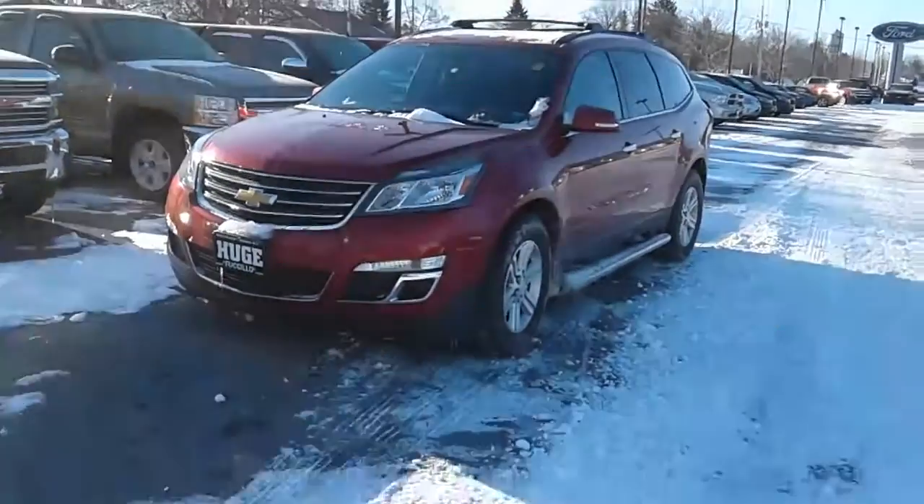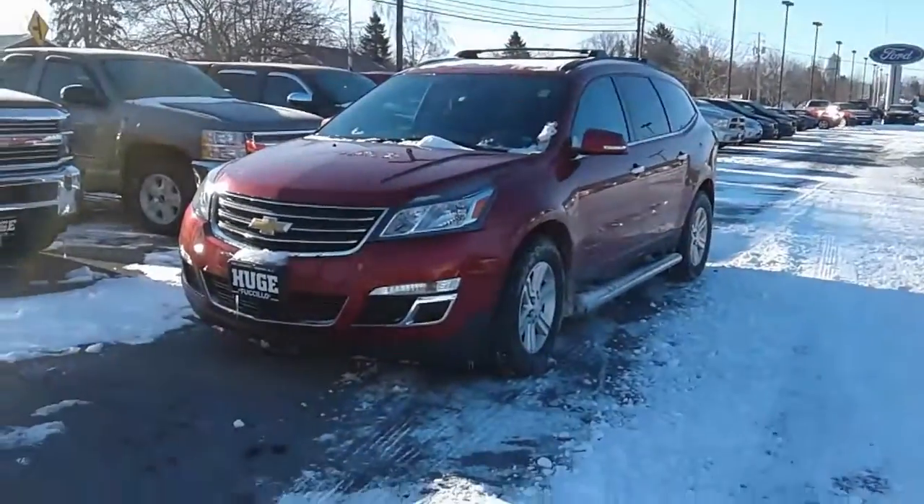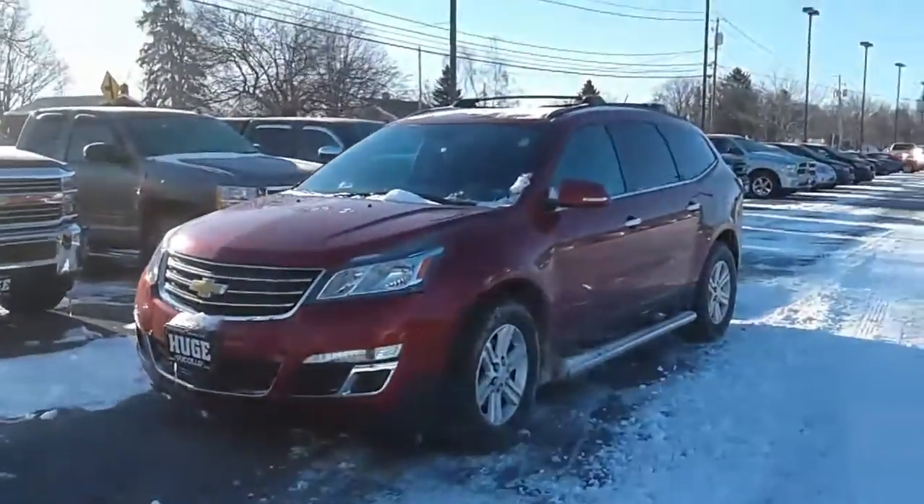Good morning Mrs. Plowman, this is Josh over here at Fusillo Chevrolet and Buick. We spoke on Wednesday in regards to your interest in a third row seating SUV.